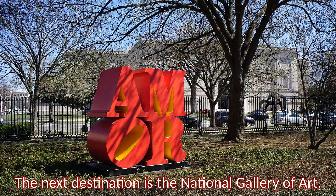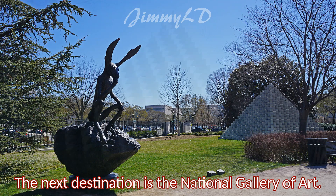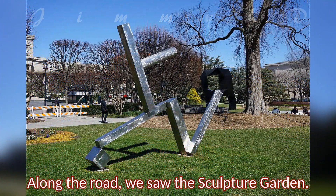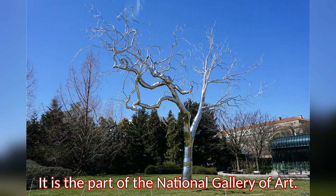The next destination is the National Gallery of Art. Along the road, we saw the Sculpture Garden. It is part of the National Gallery of Art.